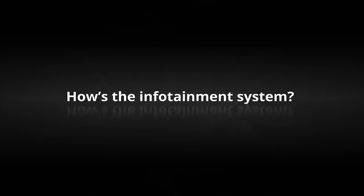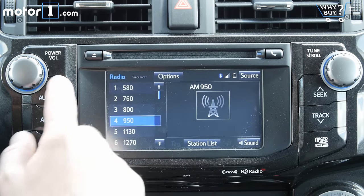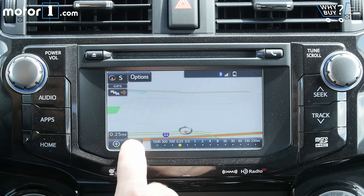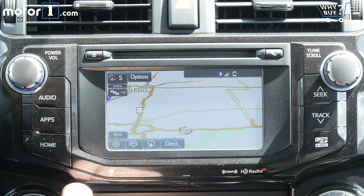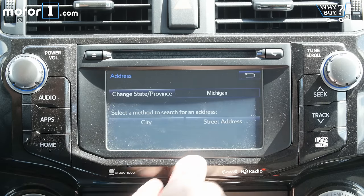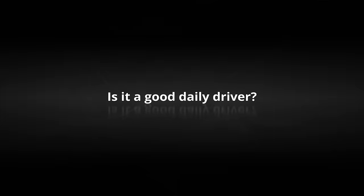This 6.1-inch screen houses the so-called premium version of the 4Runner's infotainment system, though you wouldn't guess that at a glance. The Entune system features navigation, Bluetooth connectivity, and hands-free operation, but not much else. If you're looking for a nice display, smooth operation, good graphics, or Apple CarPlay and Android Auto support, you'll want to look elsewhere.